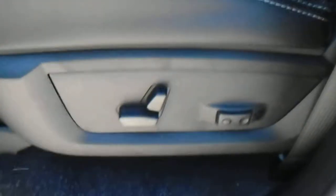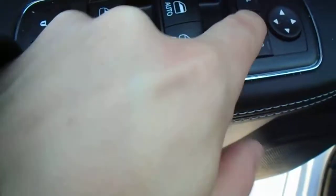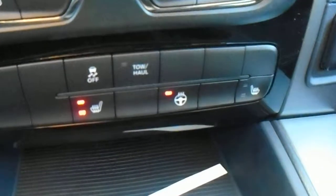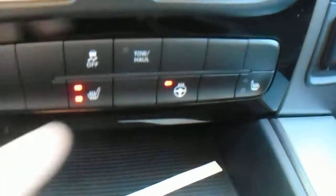You have keyless entry. Power adjustable driver seat, once again with the cloth and leather mix. Power windows and power locks, and power folding mirrors. These are automatic headlights.